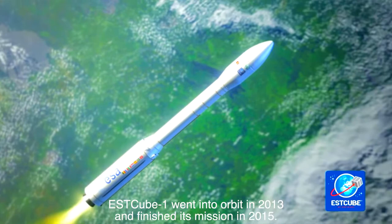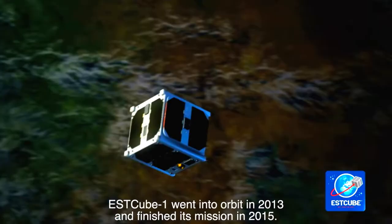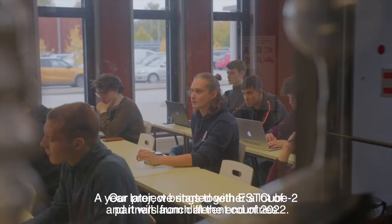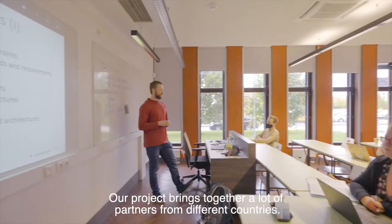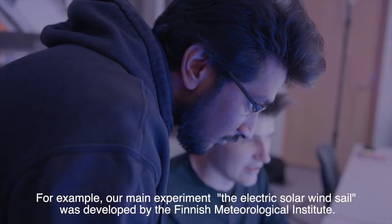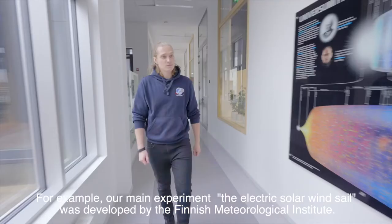S-Cube1 went into orbit in 2013 and finished its mission in 2015. A year later we started with S-Cube2 and this will launch at the end of 2022. Our project brings together many partners from different countries. For example, our main experiment, the electric solar wind sail, was developed by the Finnish Meteorological Institute.